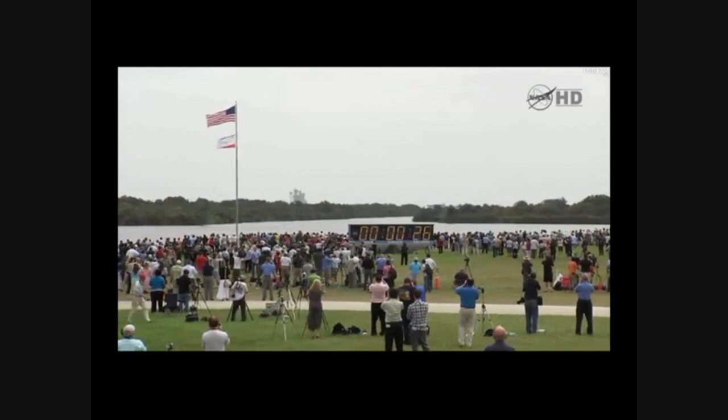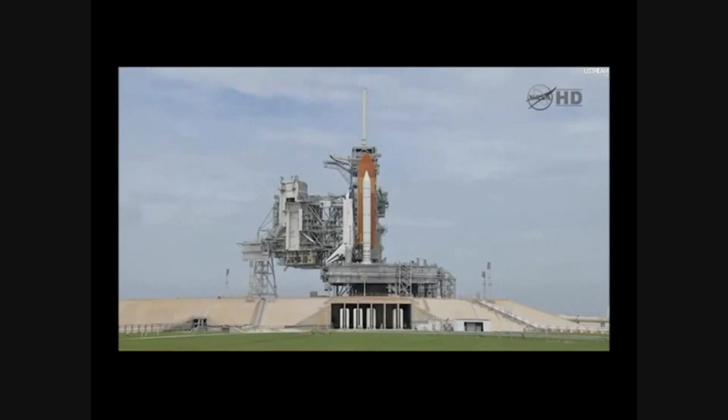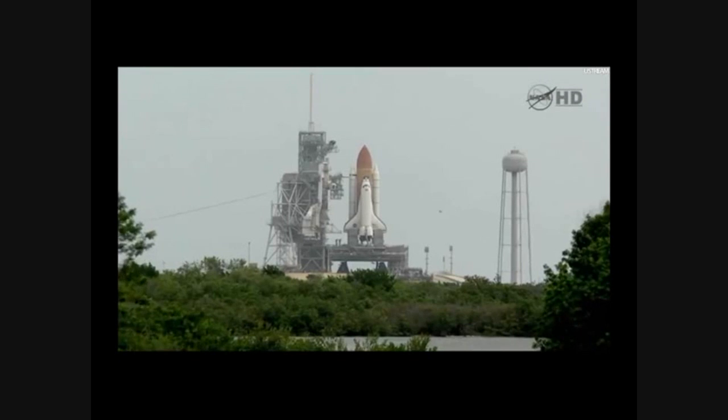And off to Atlantis as computers has occurred. It's how to rock a booster nozzle steering check and work. 20. Firing chain is armed. Go for main engine start.